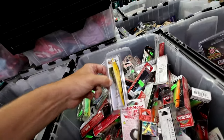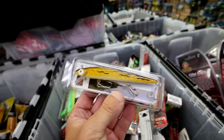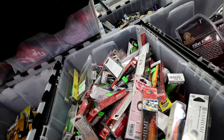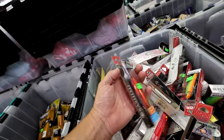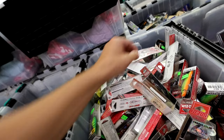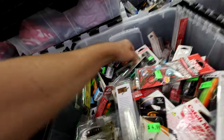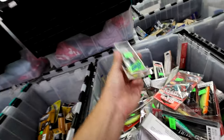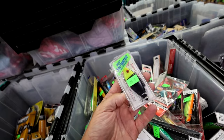This bin looks like mostly saltwater baits. Looks like some sort of Rebel minnow knockoff. And there are Yozuris — a little Bomber Flat A for $4.99. And look at that — a nice old clamshell Rattle Trap for $4.49. That's pretty cool, saltwater color too.